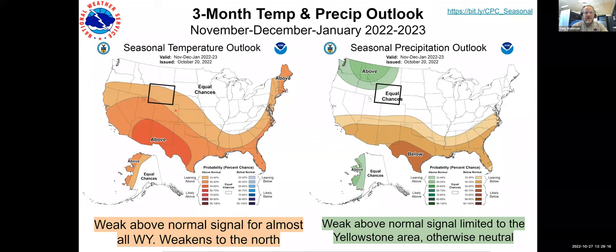Jumping out to the seasonal outlook for the November–December–January timeframe, the temperature outlook shows a weak above-normal signal. On precipitation — and this is the bad news — there's really not much signal. We have a weak above-normal signal up in the Yellowstone area, but for the most part we're seeing equal chances of normal, above normal, and below normal precipitation through the winter. I wish it was strongly above normal, but I wish I had better news. Hopefully these storm systems will repeat about once a week for the rest of the winter.